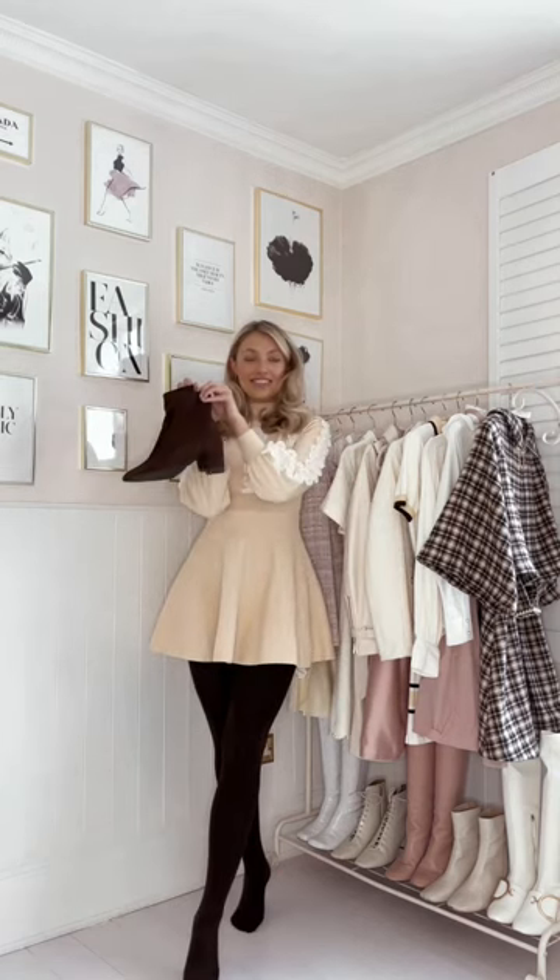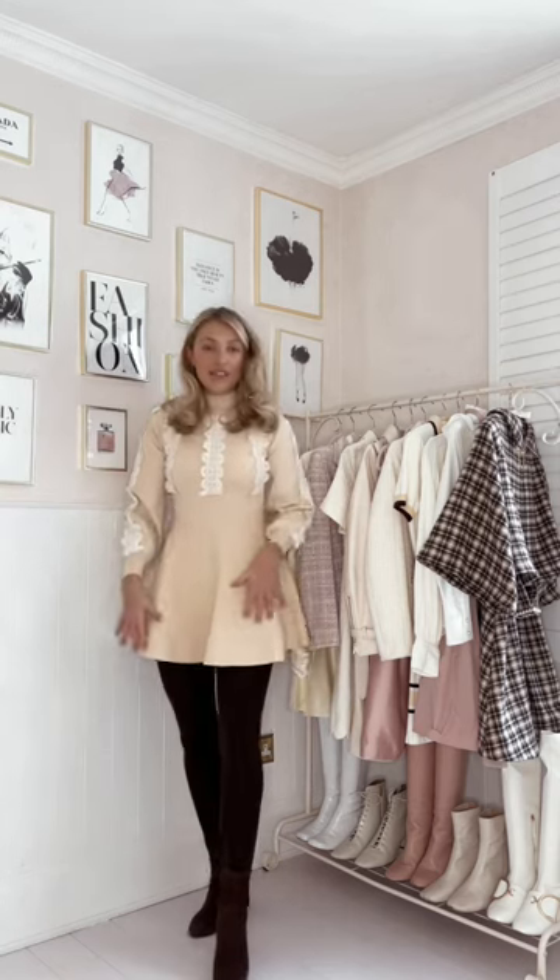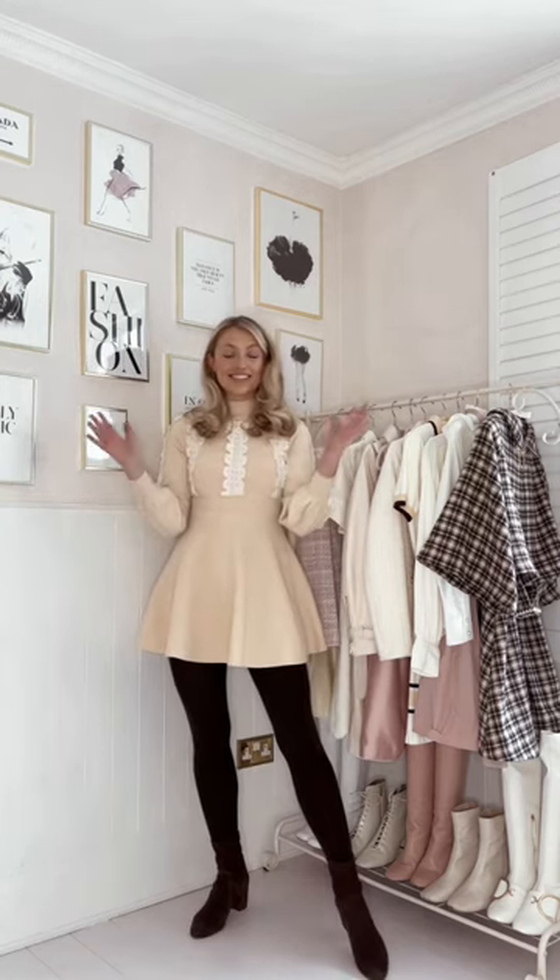For shoes I'm wearing my beloved Stuart Weitzman brown suede ankle boots. I just feel like these look so good with brown tights because they just blend in and make your legs look so long.